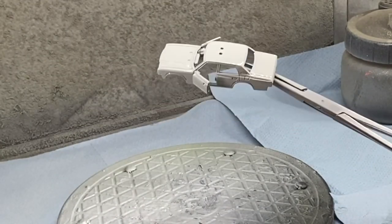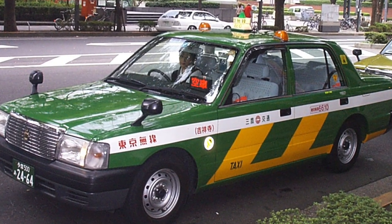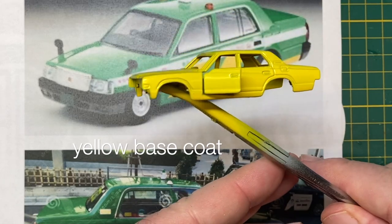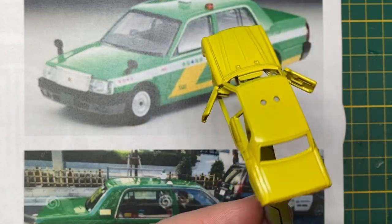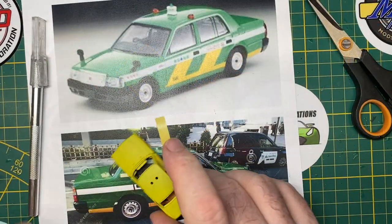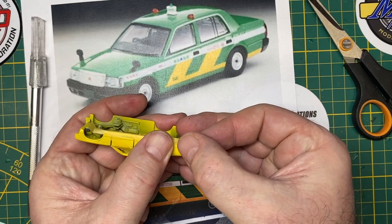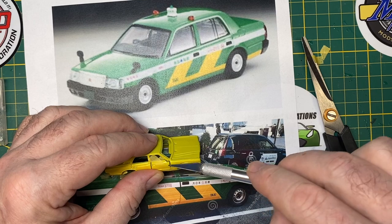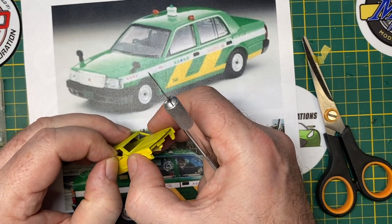I'm getting it all primed up in preparation for a rather intricate three-color paint scheme, based on this actual Tokyo taxicab scene right here. I wasn't exactly sure how to go about it, but I decided to begin with yellow as the base coat. Before I do any masking on top of paint, I always do a clear coat and let that set up, which ensures that when it's unmasked, it's not going to lift off any of this original paint.